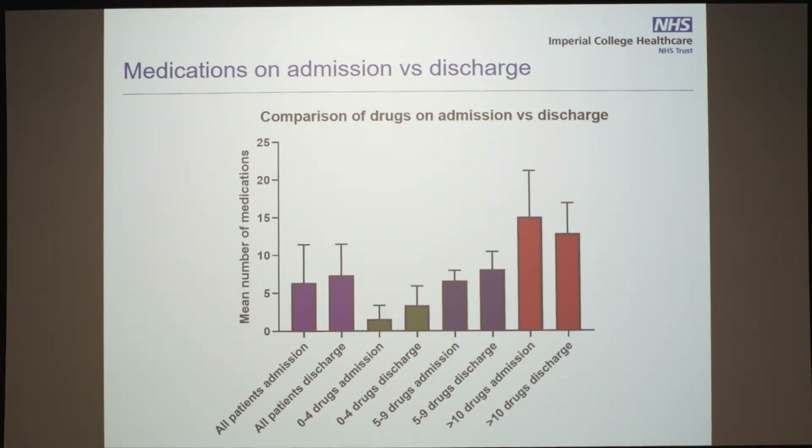I know this is a very confusing graph, so bear with me and I'm going to take you through this. These are all the patients on admission — the medications on admission — and this is the same patients on discharge. The mean number of medications on admission was six, on discharge was seven. Then look at the green sections here: we divided patients into those on zero to four drugs, five to nine drugs, and more than ten drugs on admission.